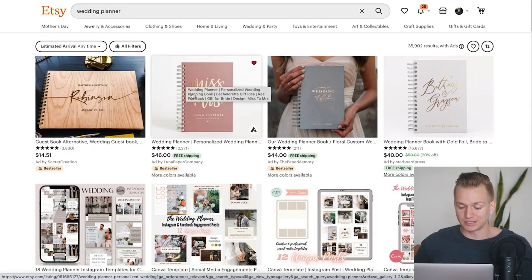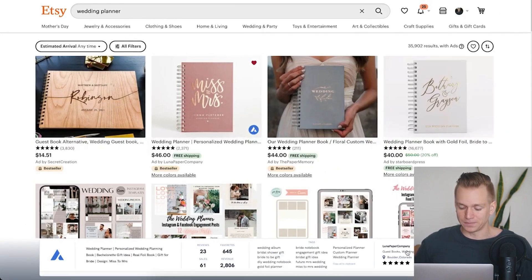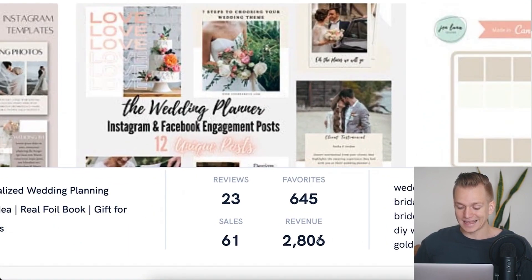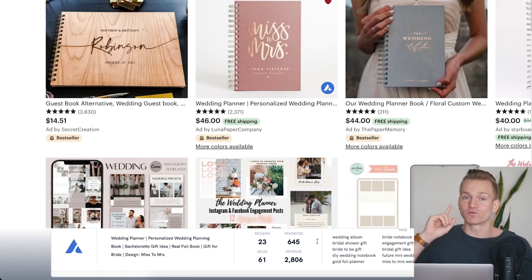Once you install Allura — they have a Google Chrome extension — when you hover over a product you'll see this icon right here. If you press on it, a tab opens up at the bottom and it actually shows you the estimated monthly revenue for that product. As you can see here, it's two thousand eight hundred dollars, which is really a lot just for one single product.